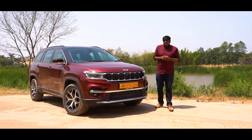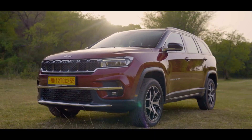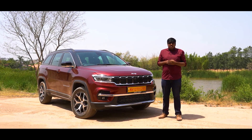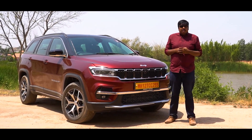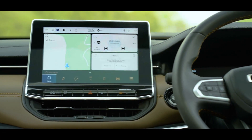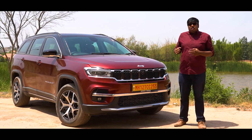Welcome to Car India magazine. Today we are here to experience the Jeep Meridian. This is Jeep's first seven-seater SUV and it's entering a very competitive market. The Jeep Meridian has a lot going for it in terms of performance, great design, as well as upmarket features. Let's take a look at what this SUV has to offer.